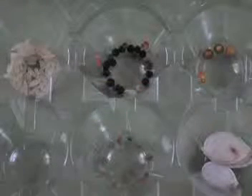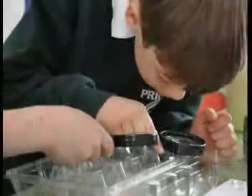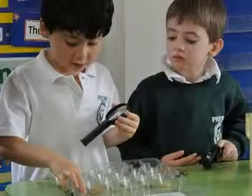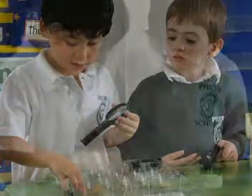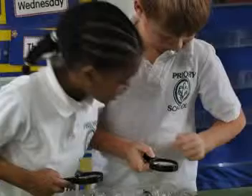We saw seeds which are cantaloupe, rice, peas and pumpkin seeds. We also looked at cantaloupe seeds and grass seeds. Mrs. Mary made us look at seeds very closely. We used the magnifying glass to look at the seeds.